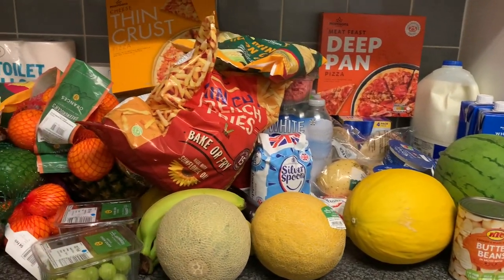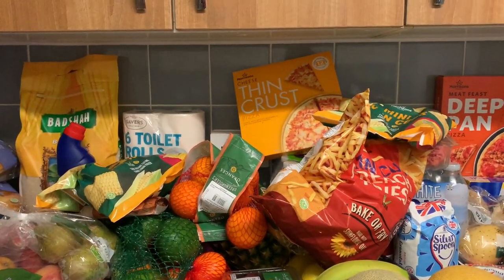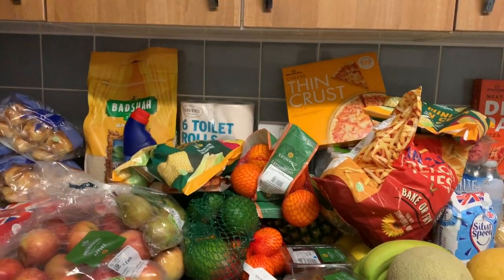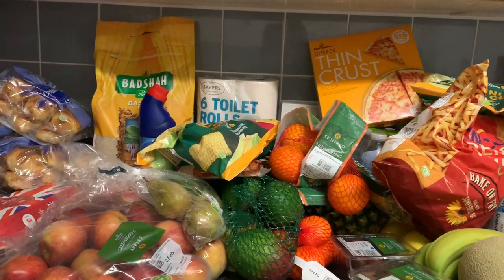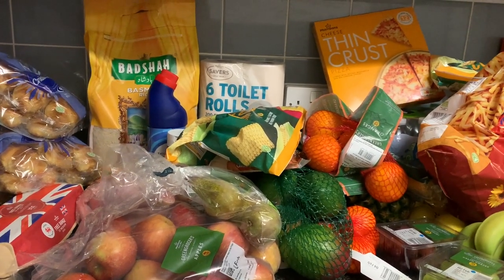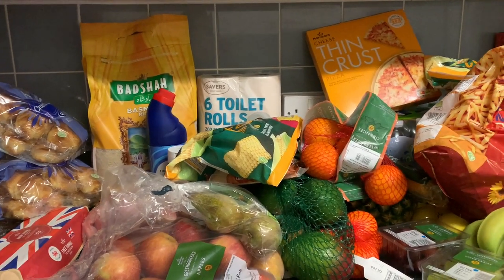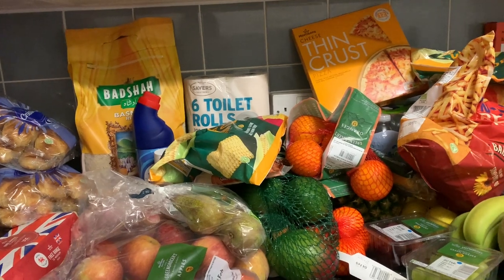So yes guys, I hope you enjoyed this haul! If you haven't subscribed yet, please subscribe to my channel and ring the bell. If you want to see what's new in Home Bargains, Poundland, and other UK shops, check out my channel. Thank you so much, until next time — bye bye, good night guys!